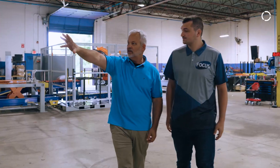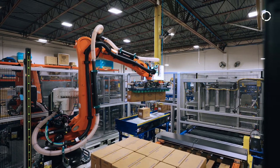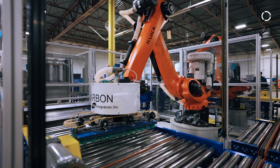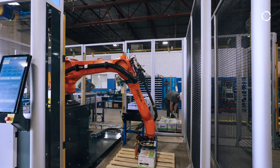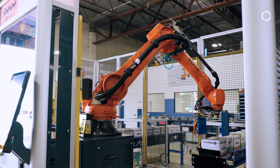At Focus Integration, we primarily do robotic integration for the palletizing and depalletizing industry. The trends we're seeing in packaging is just a lack of employment — folks don't want to palletize. It's heavy, it's tedious, the turnover rate is extremely high, and the injury rate is extremely high, so the demand keeps continuing to grow.